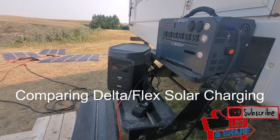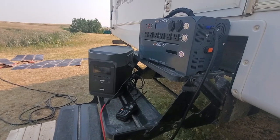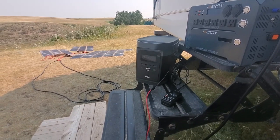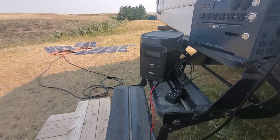Hey guys, Renny here with Off Grid Trek. Just wanted to do a quick comparison to see which of these two solar generators is going to charge quicker from two of our 200 watt solar blankets connected in series, using the same conditions in the same location.